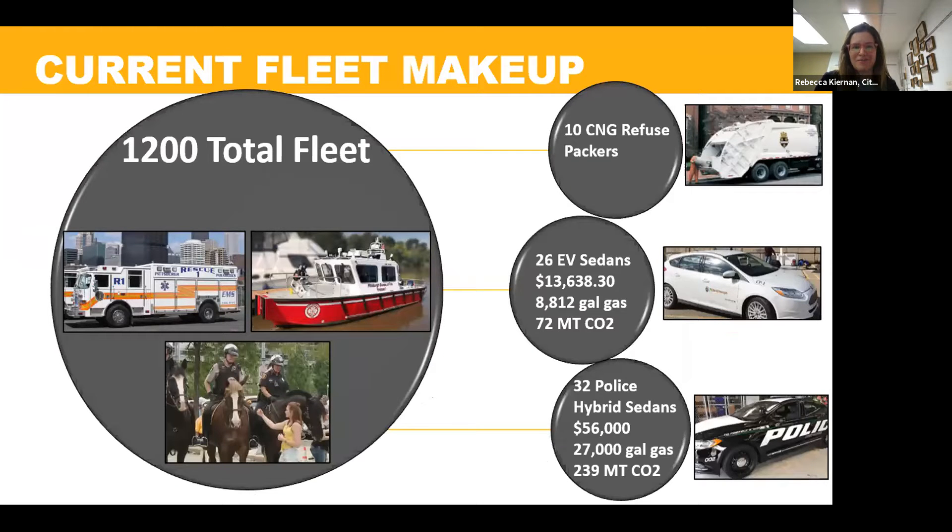A little about our fleet makeup: we have 1,200 total vehicles including some horses and fire boats. We have 10 compressed natural gas refuse packers — our use case is really difficult for electric conversion, so we're trying to prioritize CNG but the Atlas tool shows the savings achievable with electric, making a better case for switching. We also currently have 26 EV sedans seeing some payback, and 32 police hybrid sedans, and can now show what switching to an all-electric model would look like.